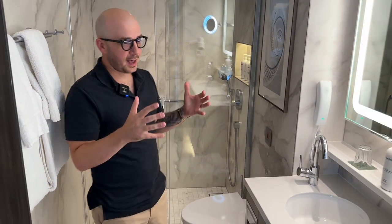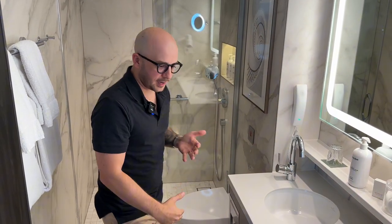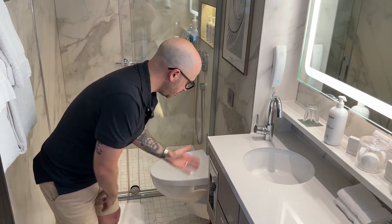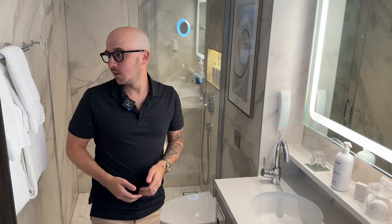If you have your dop kit or all your things — deodorant, cologne, stuff like that — there's a shelf here where you can put all that. Or if you like to hide it away, there's plenty of areas to do that. You've got tissues, extra toilet paper. They're going to swap out your towels every day. You can also tell them not to if you're trying to save some energy. You've got all the stuff you need.